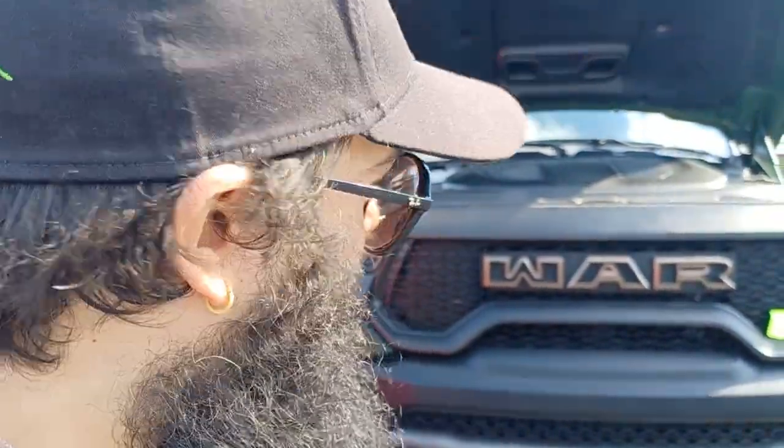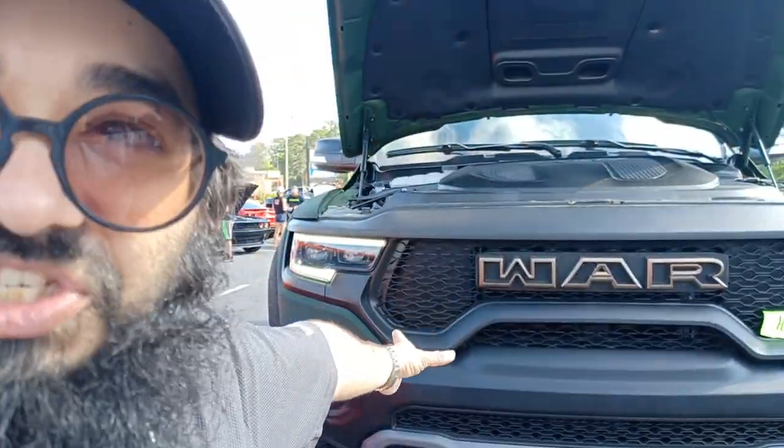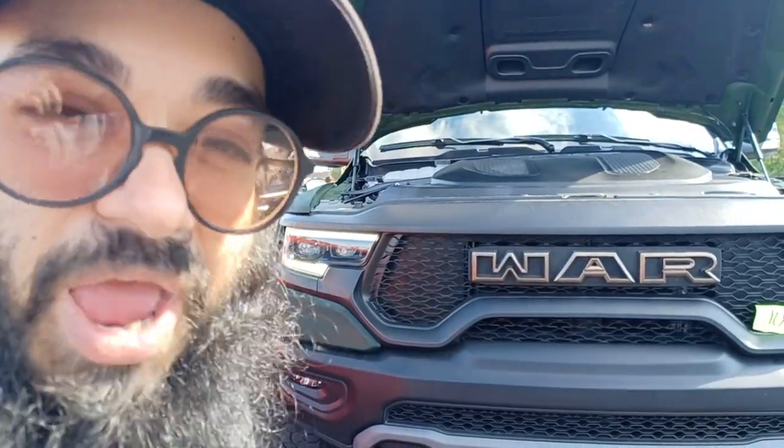Hey, I'm Woo. I'm with Leeloo Farms of CBD Plus. And this is our Warlord 6x6. It's made by Apocalypse.